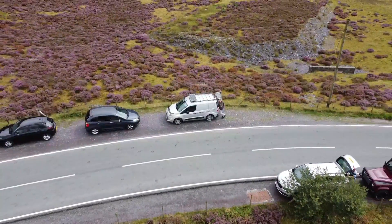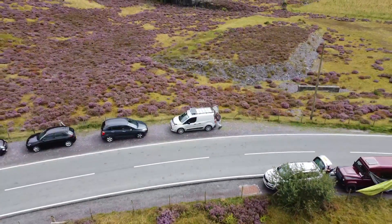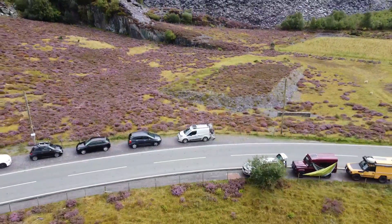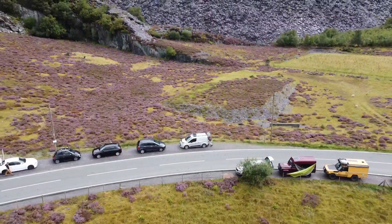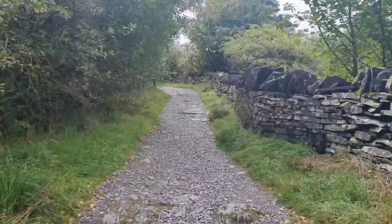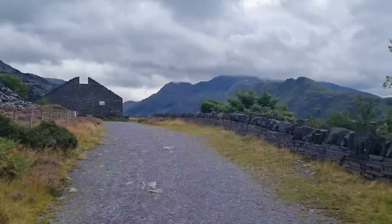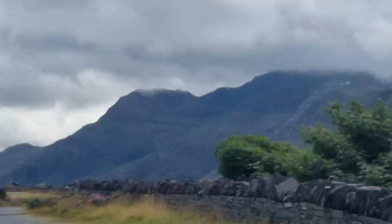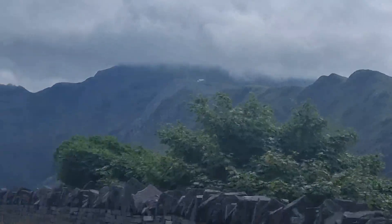We ended up taking our van life conversion — our little micro camper van — to Dinorwig Quarry. More specifically, Dinorwig Quarry Bus Terminus. It's free parking and you can get to Dinorwig Quarry easily from there.